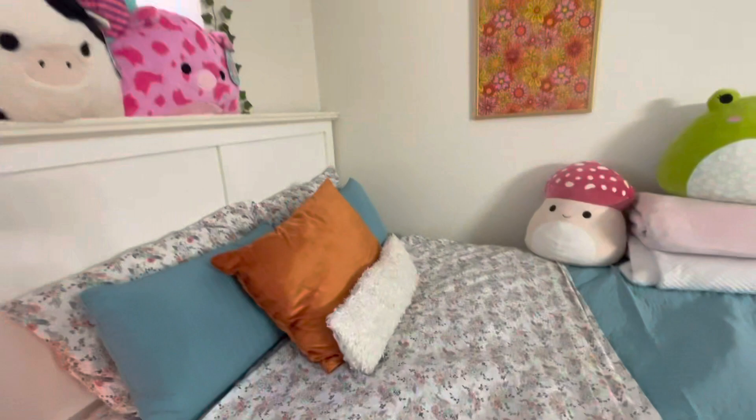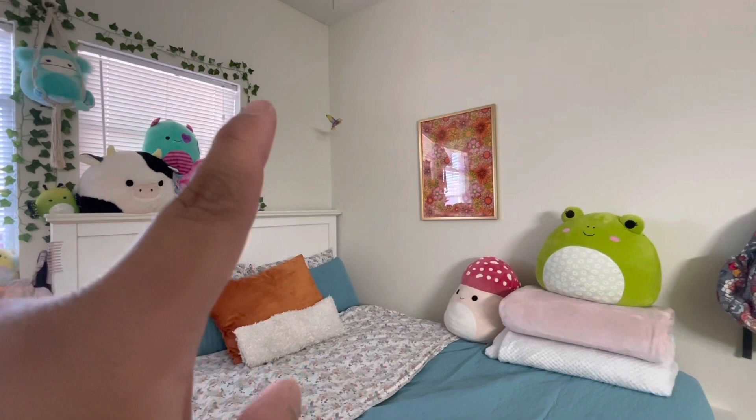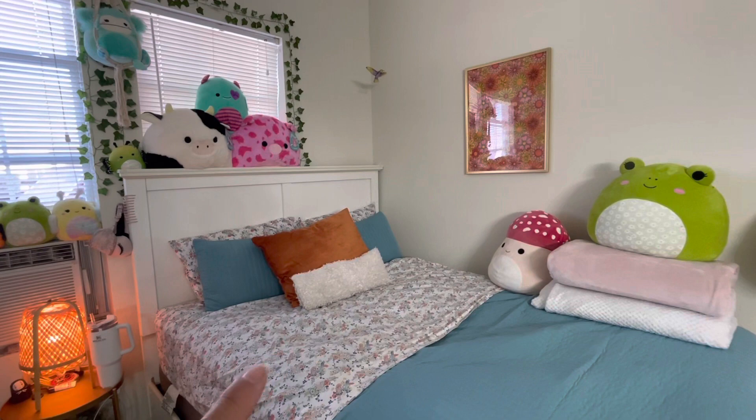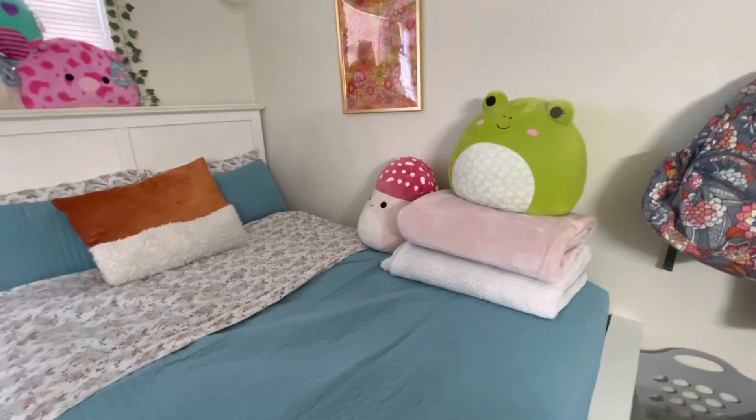I have this picture from Amazon — the frame is from Target. I have a mockingbird hanging from a thread. I love my bed. My bed sheets are from Walmart, the orange pillow is from Target, the white pillow my mom made, the blue bedspread is from IKEA, this is from Amazon, and this is from Walmart — and then my squishmallows.